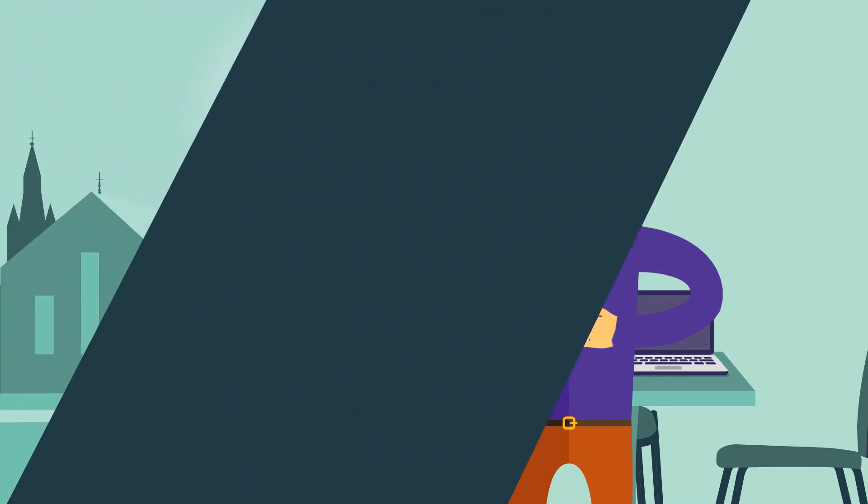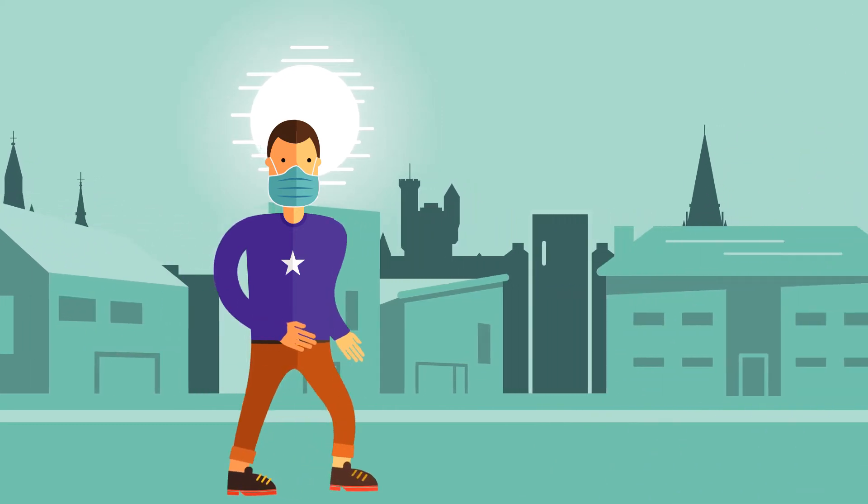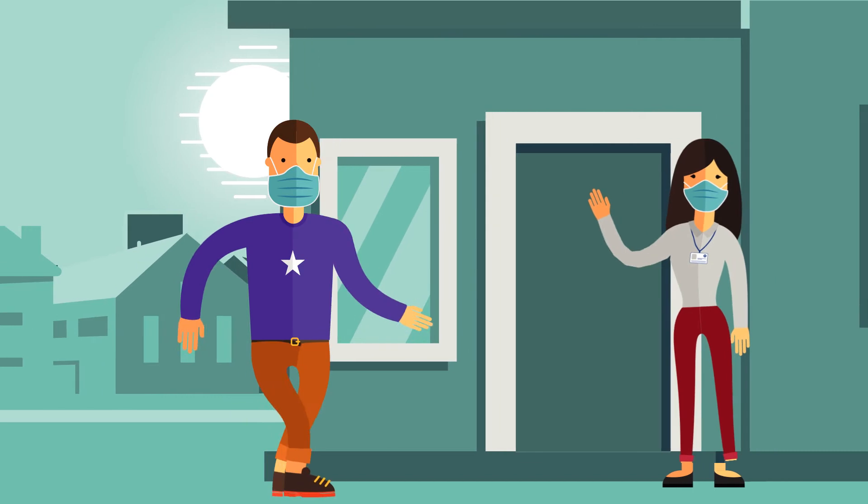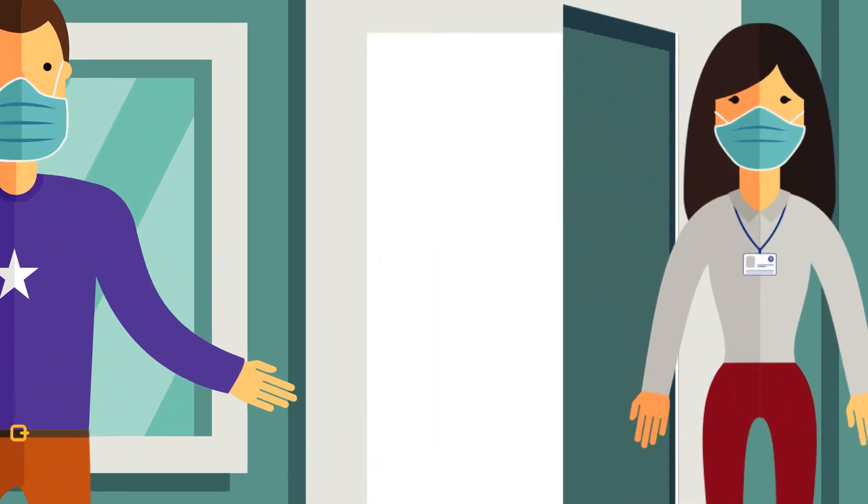We now ask you to attend the property viewing as arranged and wait outside to meet a member of our staff. They will be wearing identification. You will need to wear a mask to go inside.